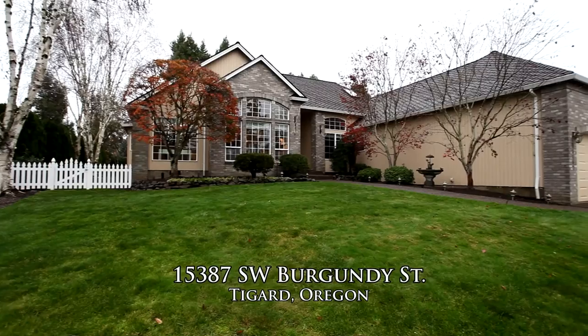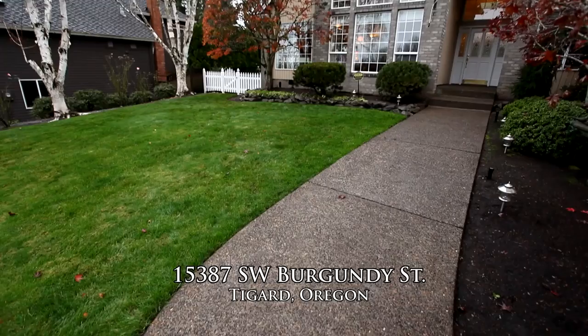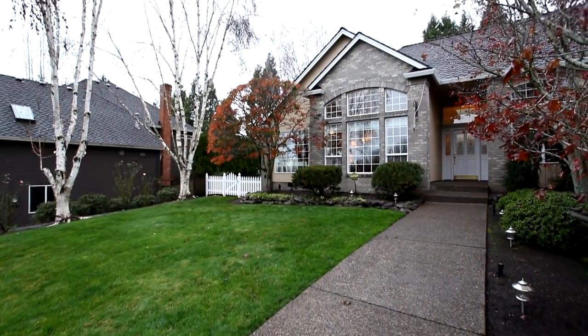Welcome to this beautiful one-level home situated on a spacious lot in a desirable Tigard neighborhood.